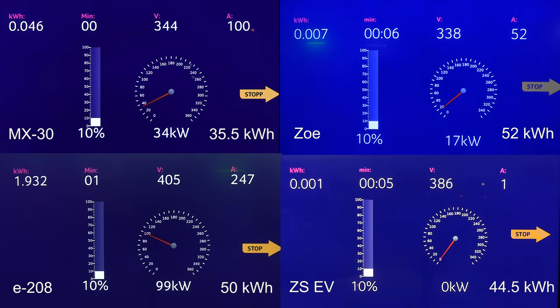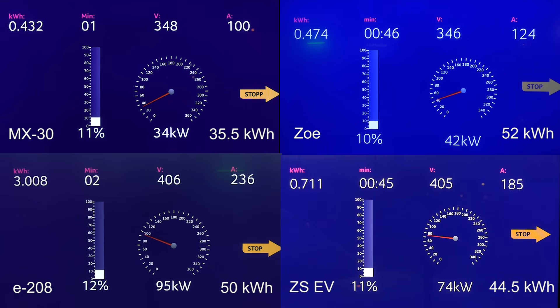I'm now going to show you guys the charging of the Mazda MX-30. I'm going to roll the tape now. We now have four cars total.